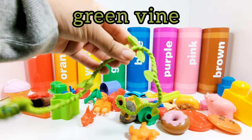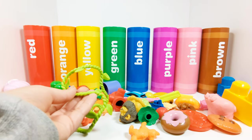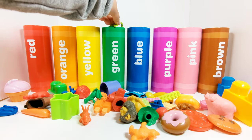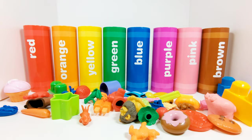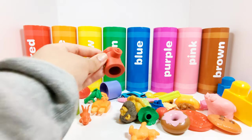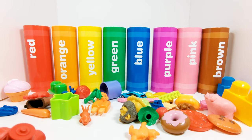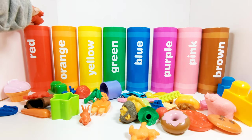This is a green vine. Which crayon does the green vine need to go in? That's right, the green crayon. Let's choose something else. This is a red fire hydrant. Where does the red fire hydrant need to go? Yes, in the red crayon. Great job.